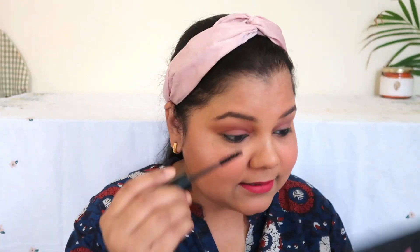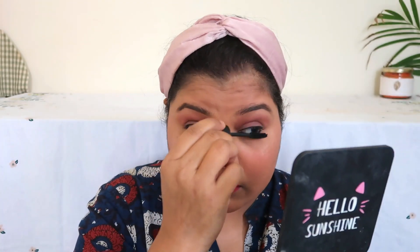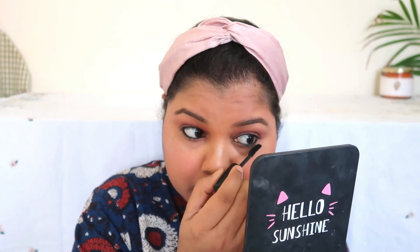Last but not least is the mascara — still going with 20 seconds left. Done! Yes, done in 10 minutes! I think I missed one thing — the inner corner highlight — but even if you miss that it's okay. I'm happy to achieve this pretty simple look in 10 minutes.